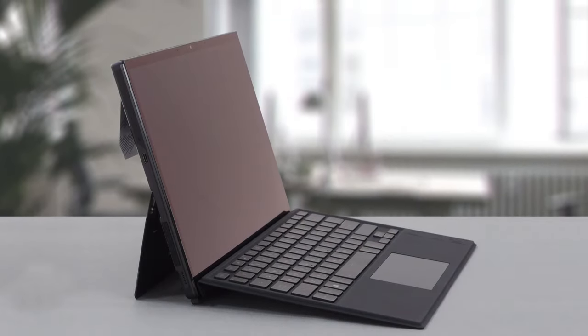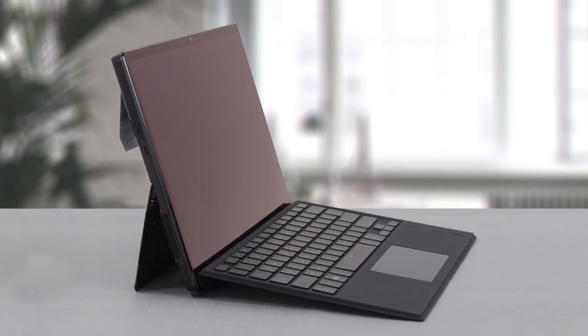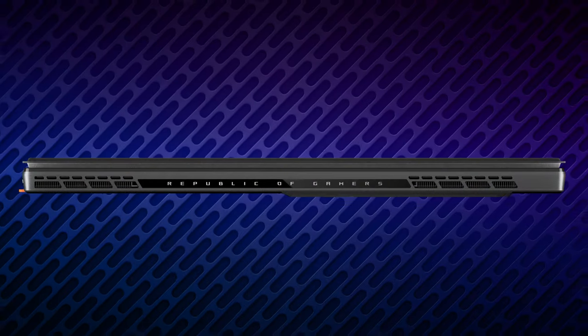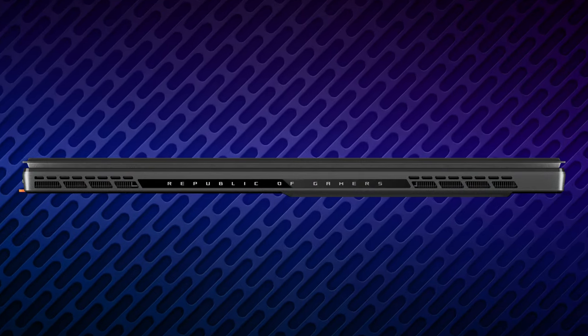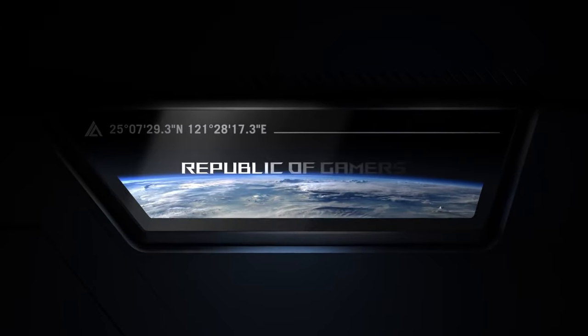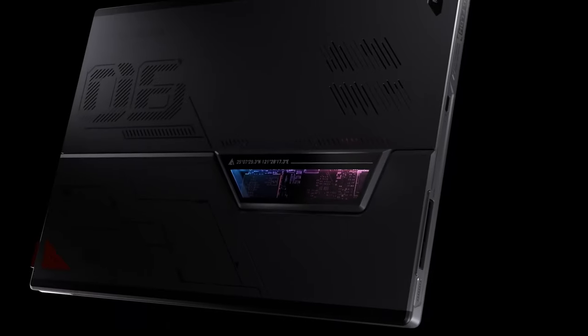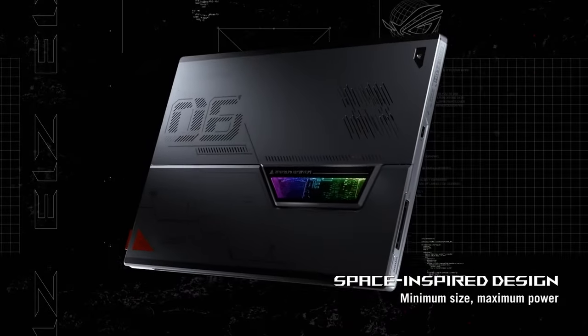The design undoubtedly looks cool, with a stylized ROG chassis made of aluminum covered with an anti-fingerprint coating. The cooling vents are also stylized and take a decent chunk of the backside. There's also a beautiful glass window revealing the tightly packed components inside, lit by RGB LEDs.